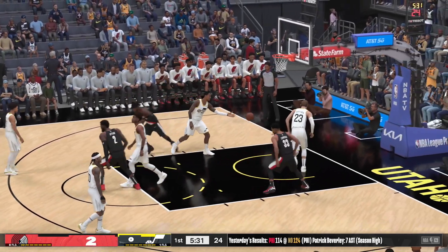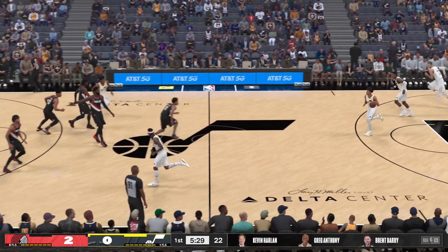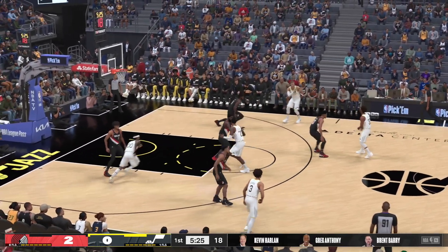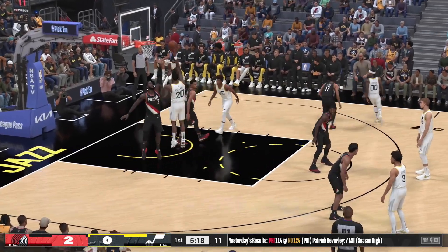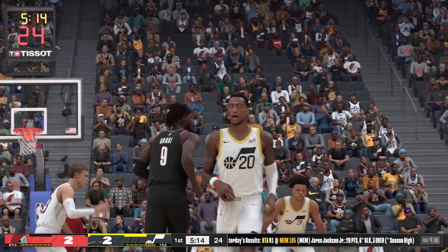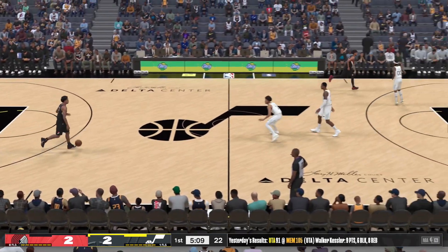Ayton makes both free throws, and with that efficiency he just becomes an outstanding option offensively. Pass to Obagi, they set the pick — nice ball movement by Utah. Here's Collins, that falls. Nice speed that time from George; he just takes advantage of the defense in a way that very few players playing today can do.